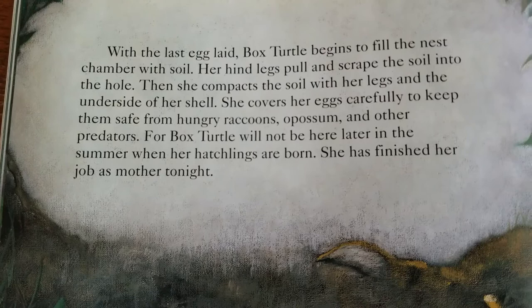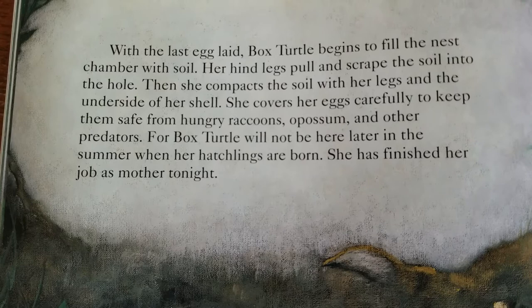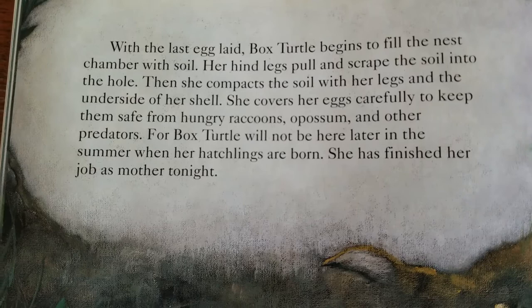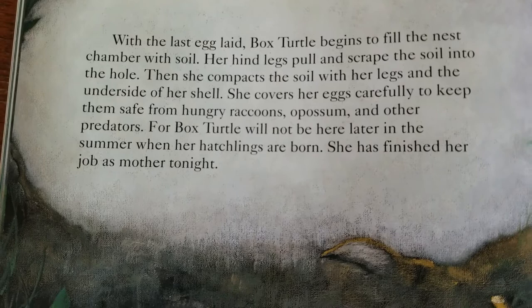With the last egg laid, Box Turtle begins to fill the nest chamber with soil. Her hind legs pull and scrape the soil into the hole. Then, she compacts the soil with her legs and the underside of her shell. She covers her eggs carefully to keep them safe from hungry raccoons, opossums, and other predators. For Box Turtle will not be here later in the summer when her hatchlings are born. She has finished her job as mother tonight.